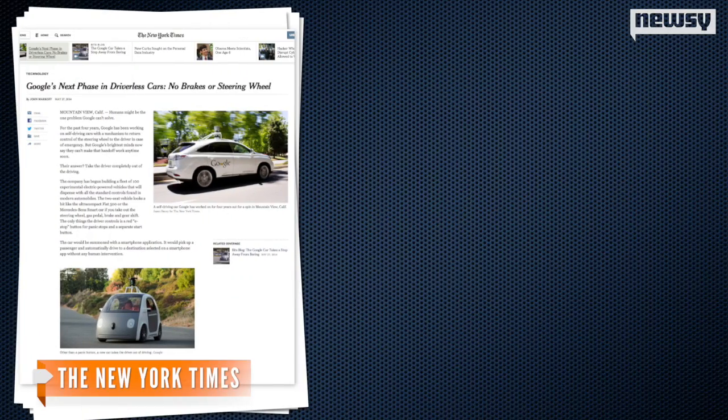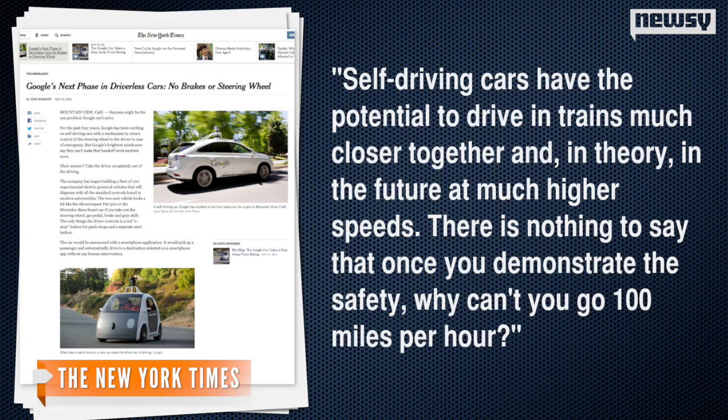Google co-founder Sergey Brin tells The New York Times he has big plans for the car's future. Self-driving cars have the potential to drive in trains much closer together, and in theory, in the future at much higher speeds. There is nothing to say that once you demonstrate the safety, why can't you go 100 miles per hour?